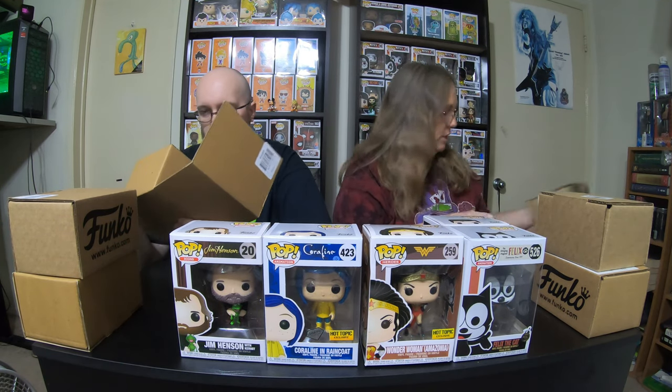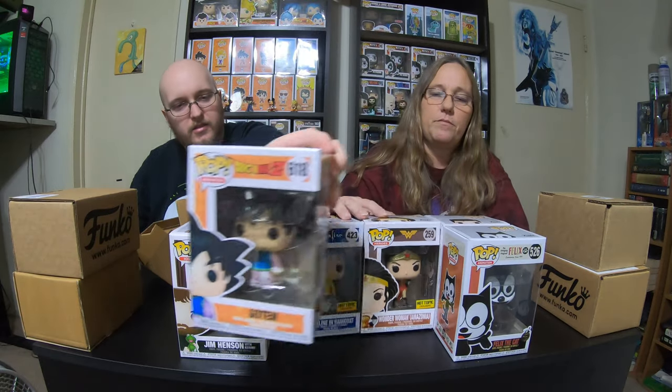The next one is Felix the Cat. I seen that pop, I thought it was really cute, so I thought we'd add it to our collection. I really like that one. And then I have Goten from Dragon Ball Z. There's so many Dragon Ball Pops.